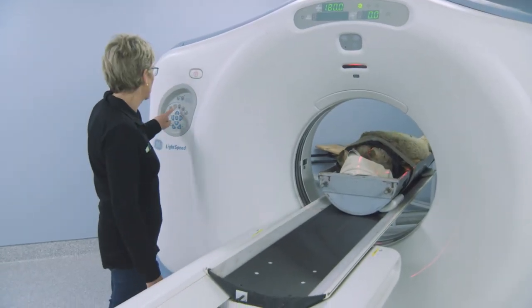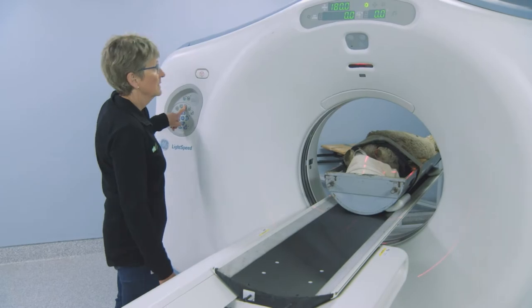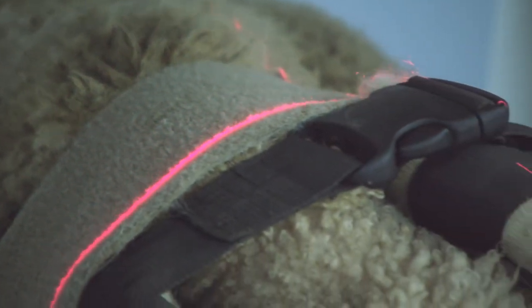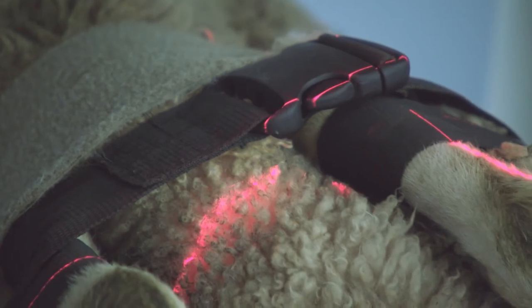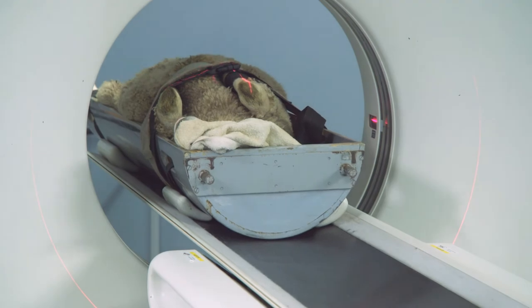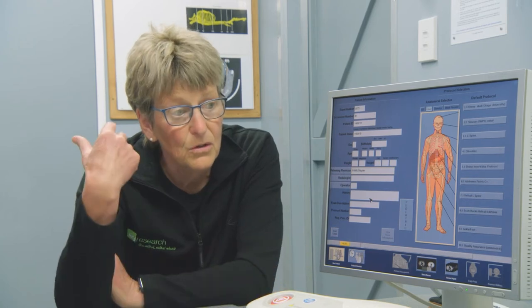Rams need to be used the same year that they are CT scanned, so breeders will ultrasound their animals, select their top percentage, and then bring them for CT scanning. There's a really quick turnaround time — we like to scan around about 50 a day, doing 10 an hour, so that's five hours of scanning and an hour either side, then getting the data off and onto the PC.